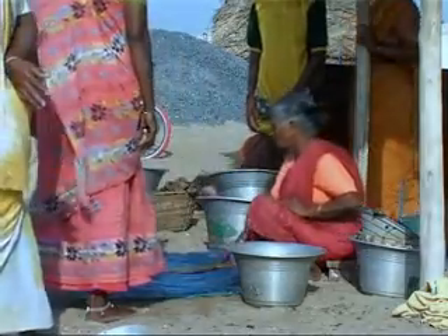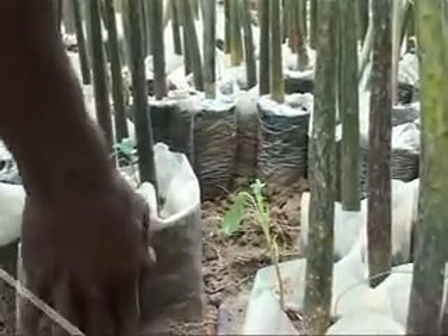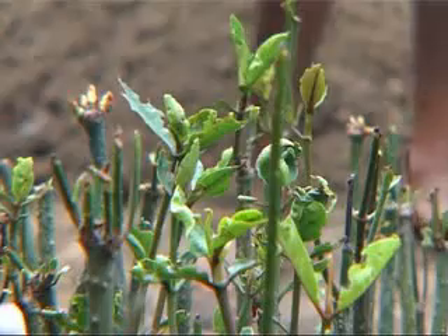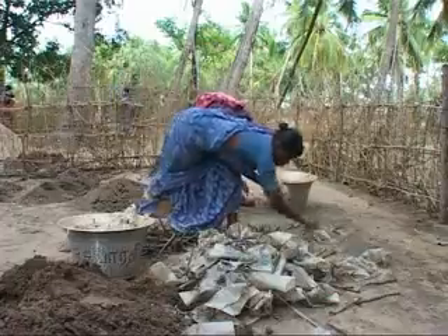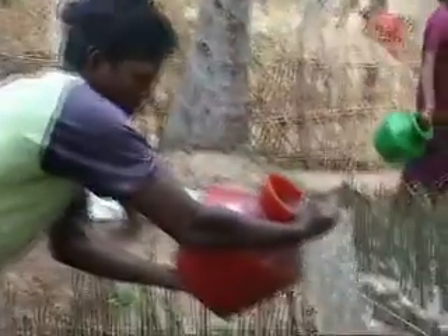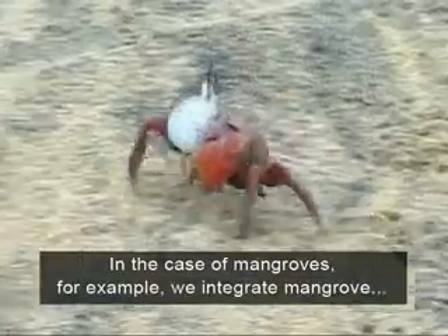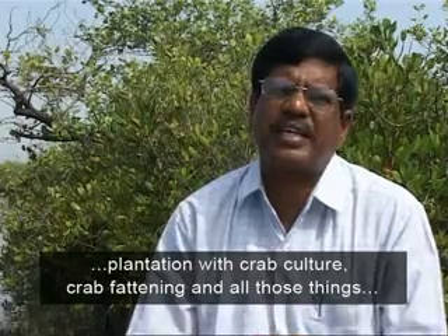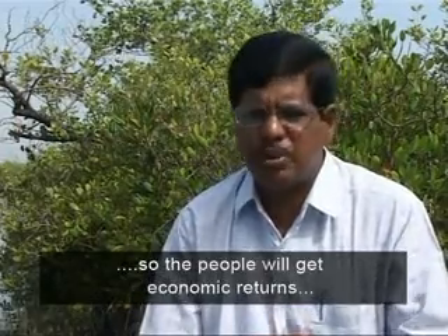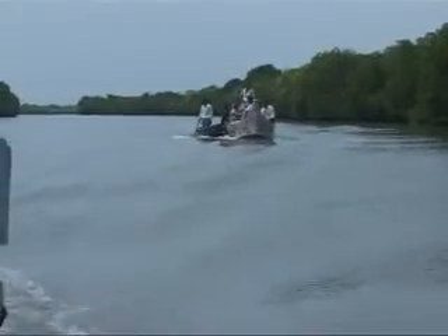In the southern state of Tamil Nadu, the MS Swaminathan Research Foundation is restoring mangroves with active community involvement. They assist communities to protect mangroves while ensuring that local people derive economic benefits. They integrate livelihood security as one of the components in the whole bioshield program. In the case of mangroves, for example, they integrate mangrove plantation with crab culture, crab fattening and related activities, so the people will get economic return, which will be used to maintain these bioshields.